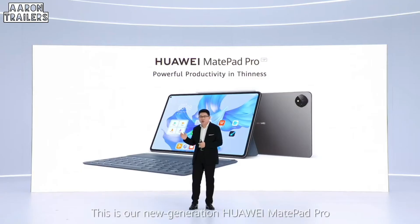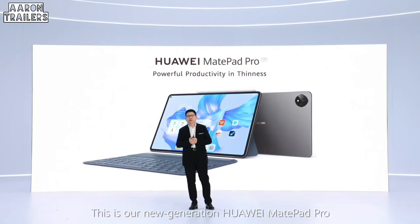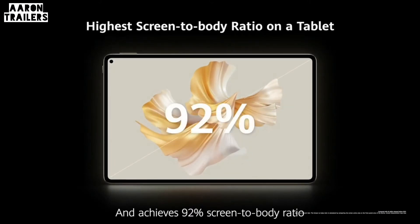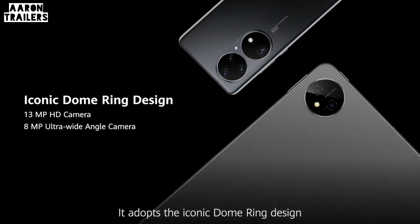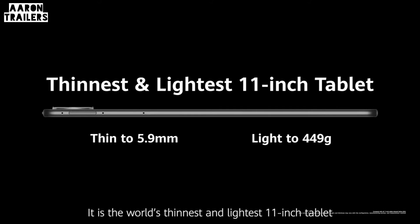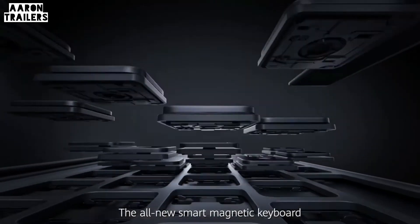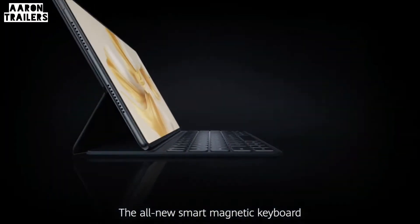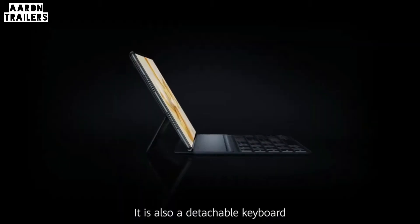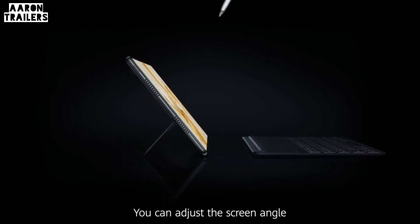This is our new generation Huawei MatePad Pro, with an 11-inch OLED display achieving 92% screen-to-body ratio. It features an iconic domain ring design and is the world's thinnest and lightest 11-inch tablet. The all-new smart magnetic keyboard brings you a PC-like typing experience and is also a detachable keyboard that lets you adjust the screen.